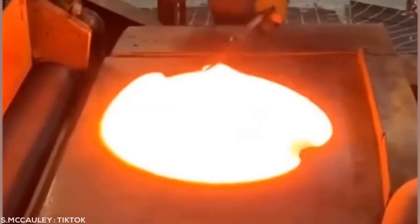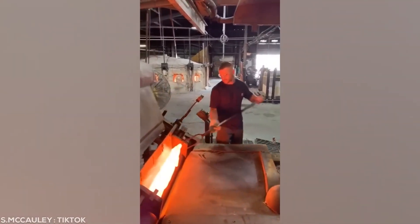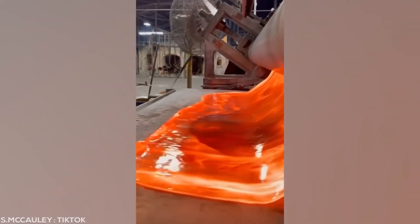Can you guess what's being made here? Did you figure it out? Eventually, what you're looking at will be a sheet of see-through glass.